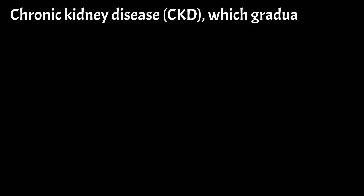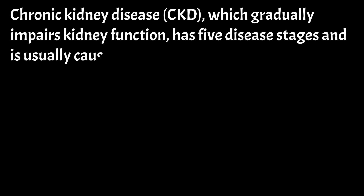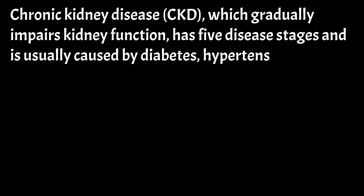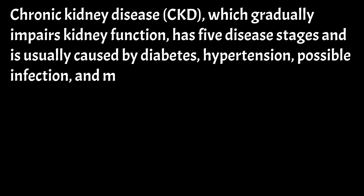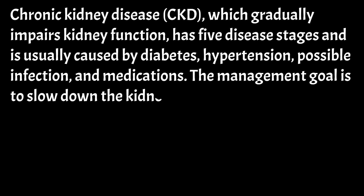Chronic kidney disease (CKD), which gradually impairs kidney function, has five disease stages and is usually caused by diabetes, hypertension, possible infection, and medications. The management goal is to slow down the kidney damage process.